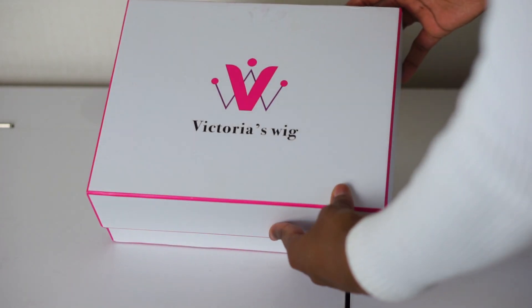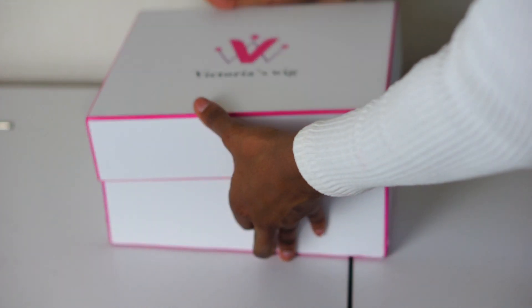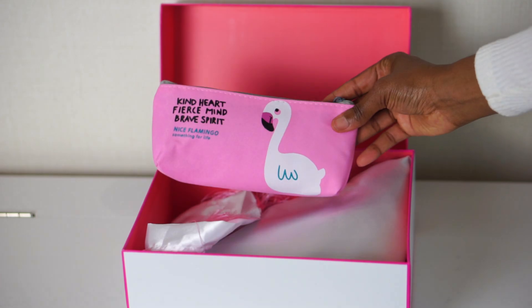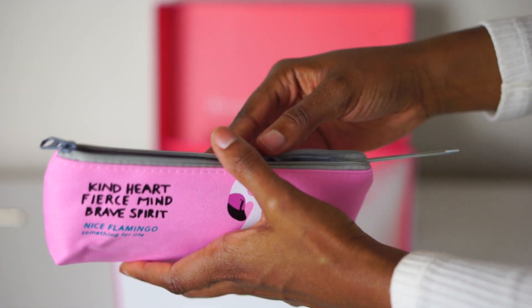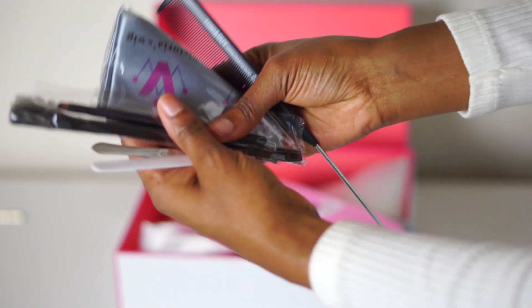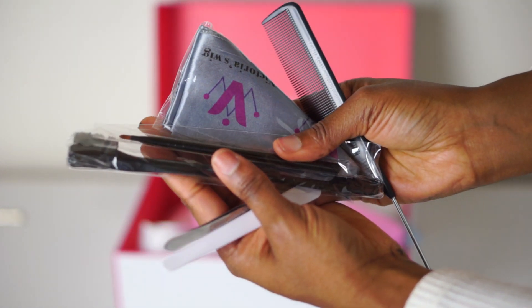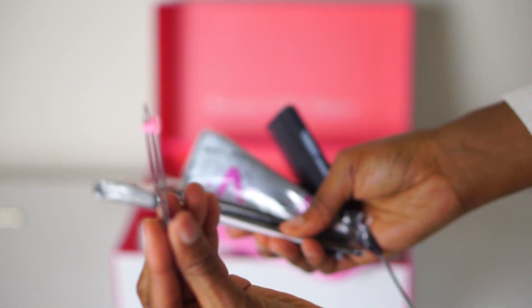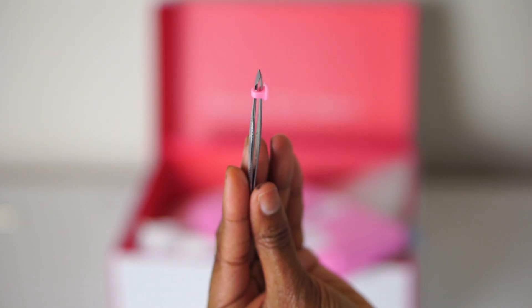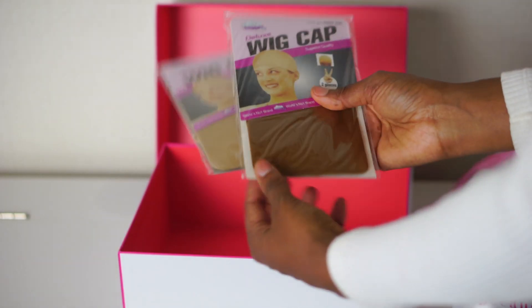It came in their very cute signature pink and white box. Inside, the wig comes in a bag. Another reason why I love Victoria's Wigs is because their wigs come packed. They got everything in there. It comes with this cute little goodie bag — the bag itself is so cute, I've been using a lot of them as pencil cases. It comes with all kinds of goodies inside: combs and edge combs, tweezers, a brush, all kinds of stuff. It also comes with some wig caps.